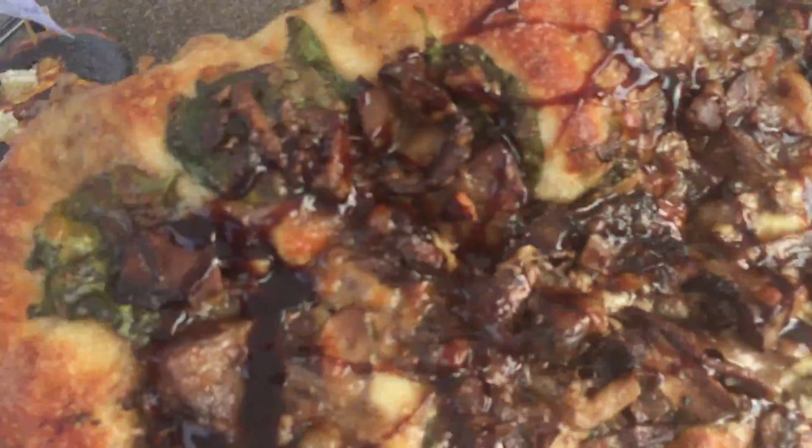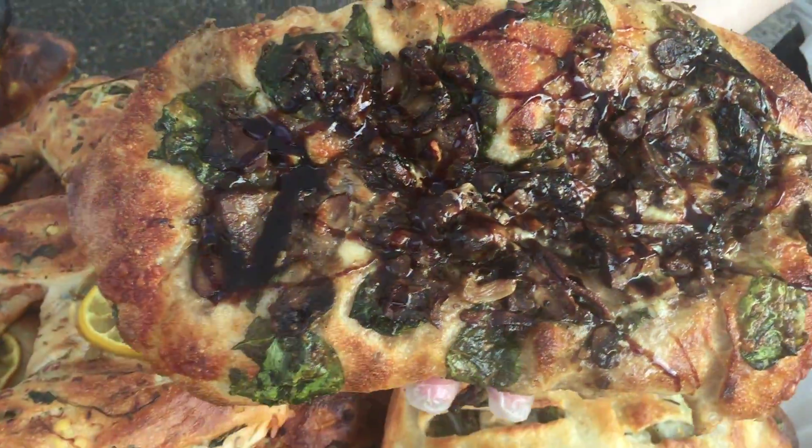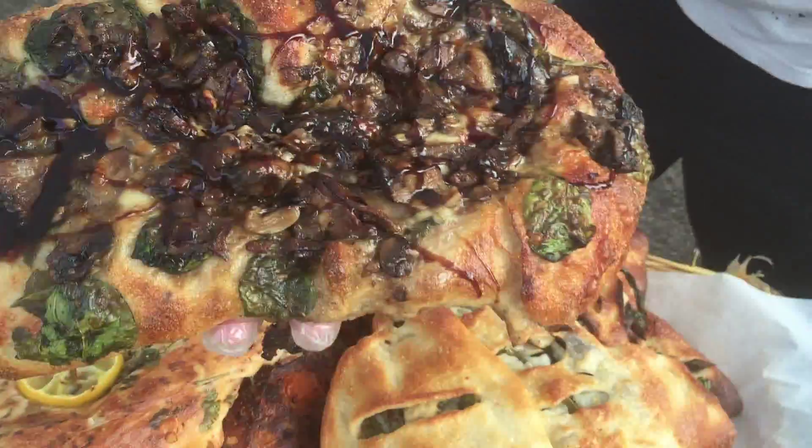Hey, this is John, this is the week after that last video and I'm going to show you some stuff we didn't do last week. To start out, we've got a spelt scacciata here that has wild mushrooms, spinach, some fontina cheese, and balsamic vinegar — very beautiful.